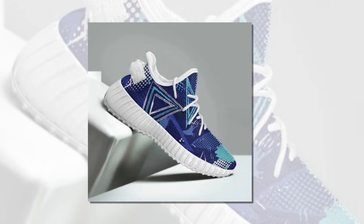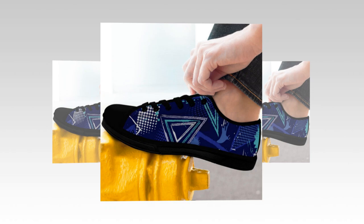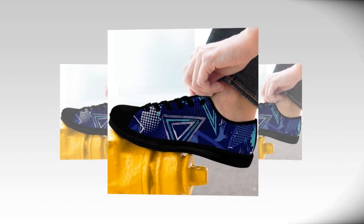From office breaks to weekend adventures, these sneakers seamlessly blend comfort and style. Lightweight, breathable, and fashion-forward, they're made for people who hustle just like you.